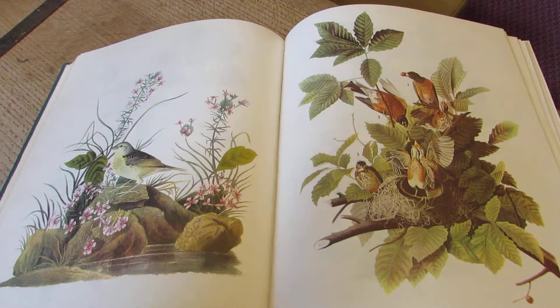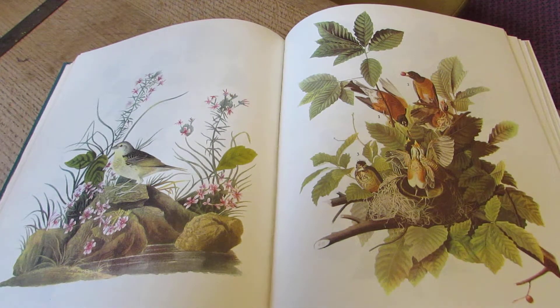The first book came out in 1827. They were watercolors that were published and transferred to be aquatint engravings. There were 435 plates and it was a double elephant folio, which meant that each sheet was 39 and a half inches by 26 and a half inches — so pretty huge.